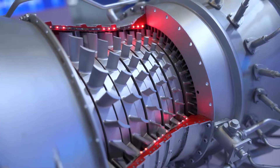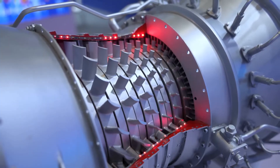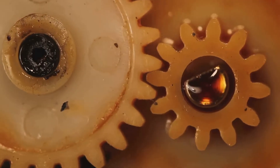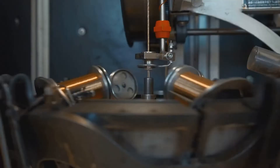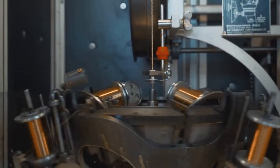As the high-pressure steam blasts through the turbine, it pushes against the blades, causing the rotor to spin rapidly. This spinning motion is the mechanical energy that will be converted into electrical energy — just like the gears turning in a car engine. Finally, we have the generator, where the mechanical energy is transformed into electrical energy.